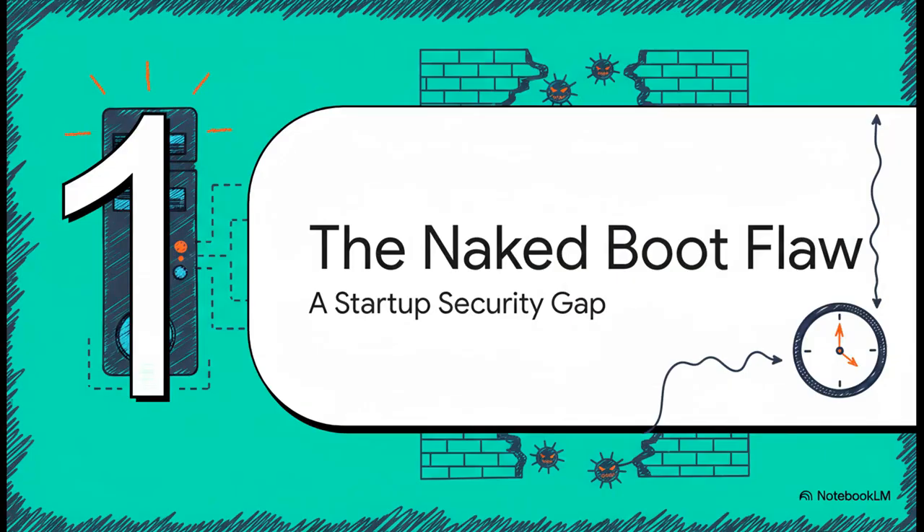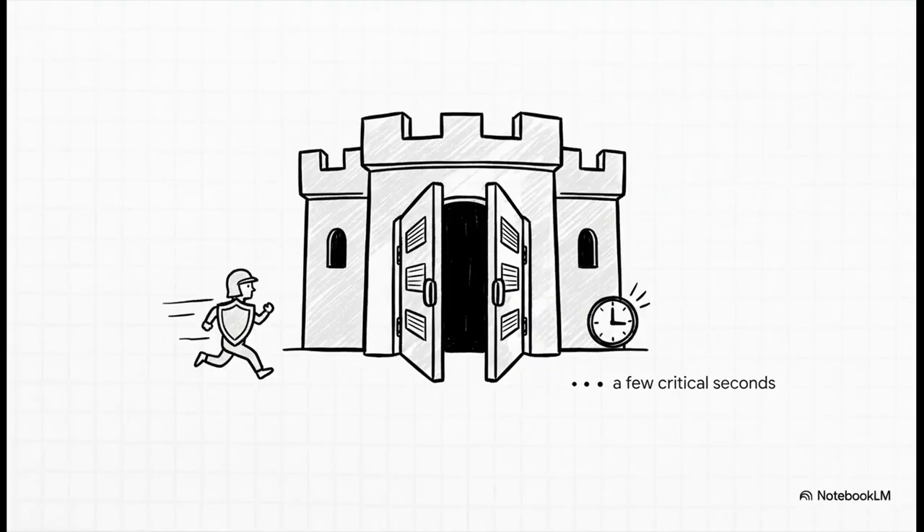Let's get into it — the naked boot flaw. What's really happening here? For a very brief but very critical window of time, your server's network connection is totally active before its software firewall is. That leaves it completely exposed. It's like we all trust our servers to be these digital fortresses, but with this bug, the guards only show up for duty after the main gates have been standing wide open for a few crucial seconds.